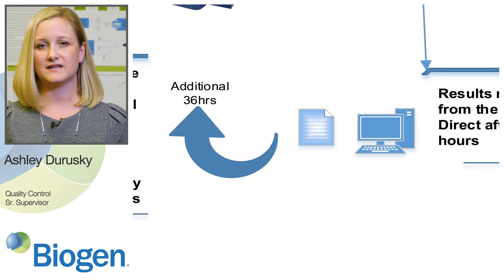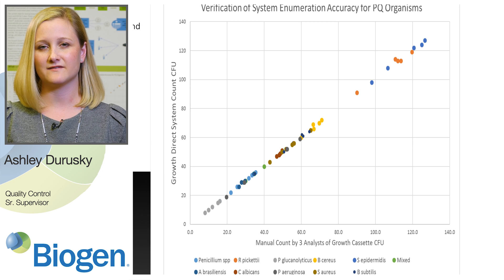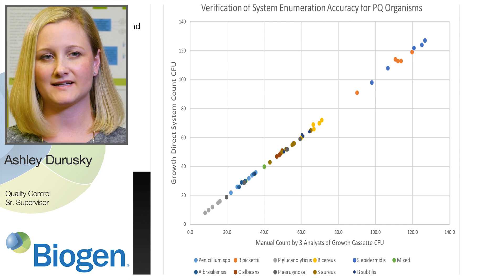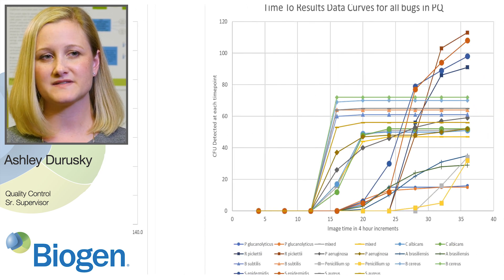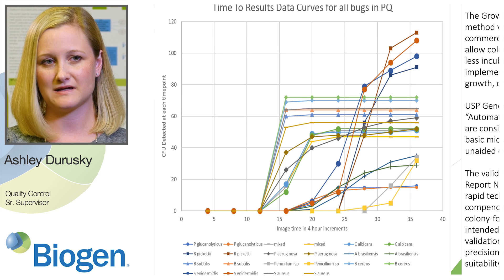The plates continued to incubate an additional 36 hours, then were visually counted by three different analysts to compare with the Growth Direct count. This graph compares the mean analyst count with the Growth Direct count, and as you can see, the results are highly correlated. This time-series results graph shows the Growth Direct count every four hours for multiple species and replicates in the performance qualification.